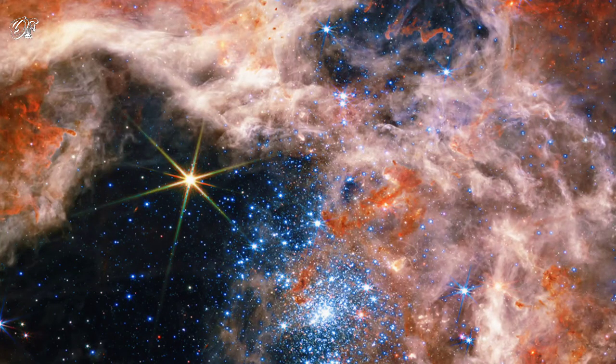Near the center of a nearby star-forming region lies a massive cluster containing some of the largest and hottest stars known. Collectively known as Star Cluster NGC 2070, these stars are part of the vast Tarantula Nebula and were captured in two kinds of infrared light by the new Webb Space Telescope.